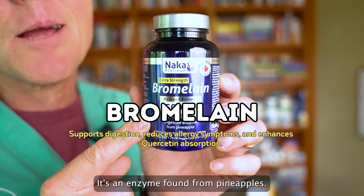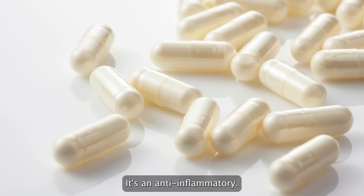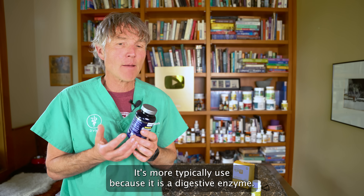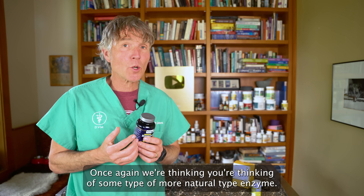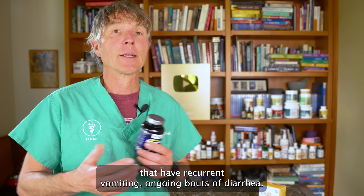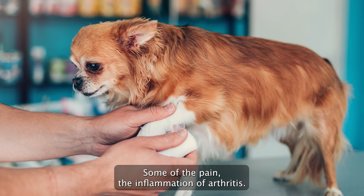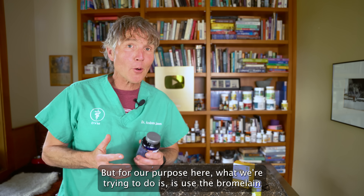This is bromelain, an enzyme found in pineapples. Bromelain on its own can help with allergies — it's an anti-inflammatory that decreases skin inflammation. It's more typically used as a digestive enzyme for chronic GI issues like recurrent vomiting or ongoing bouts of diarrhea. Many people also find it beneficial for arthritis, finding that bromelain can decrease some of the pain and inflammation of arthritis.